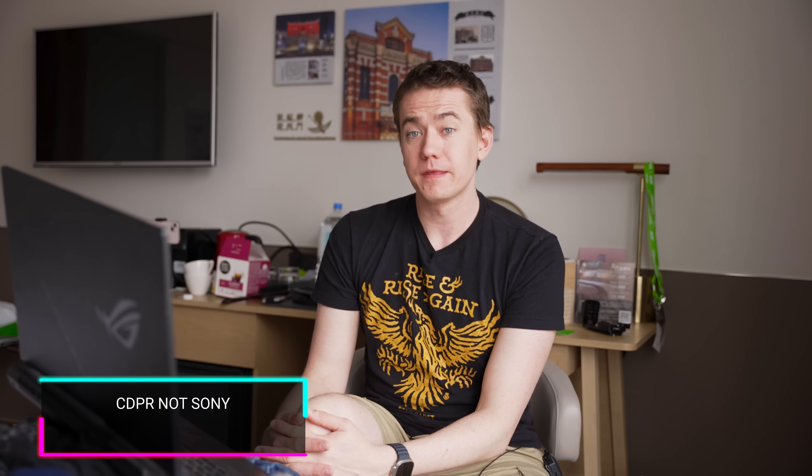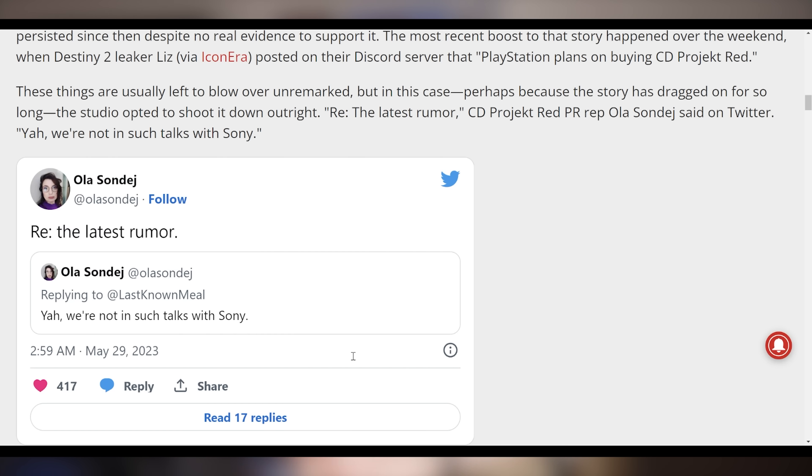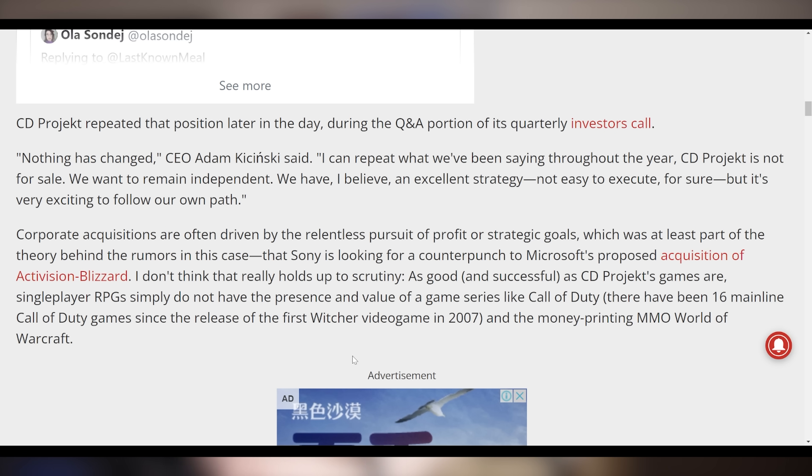One deal that is not happening: CD Projekt Red has confirmed they are not getting bought out by Sony. This was a rumor that started on a Discord server and spread like wildfire, with people saying this is why Sony showed off nothing at their showcase — because they're getting ready to do something behind the scenes. It was just a whole lot of copium for PlayStation fanboys, and CD Projekt Red has quickly shut that down. The CEO of CDPR says nothing has changed: 'CD Projekt is not for sale. We want to remain independent.'